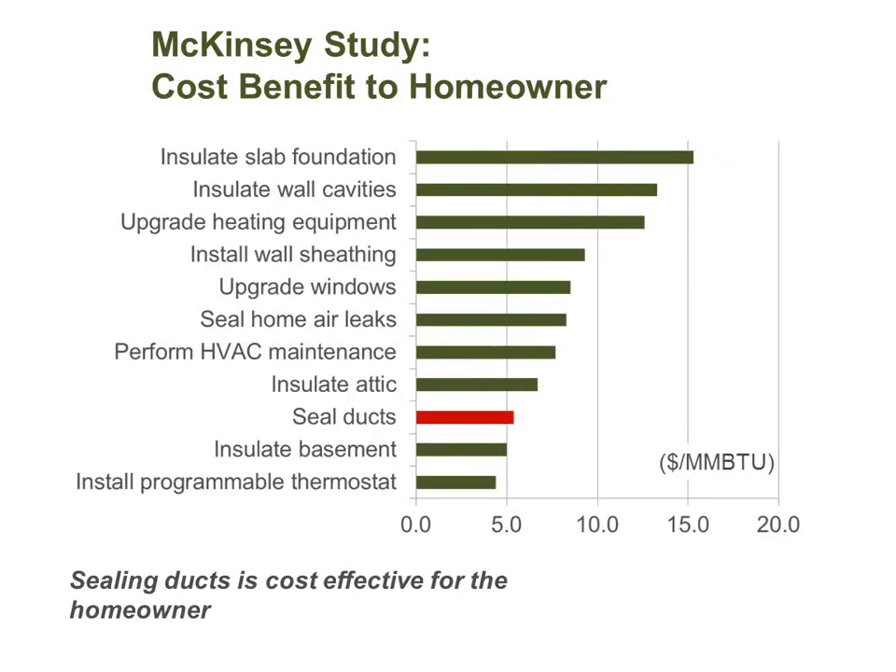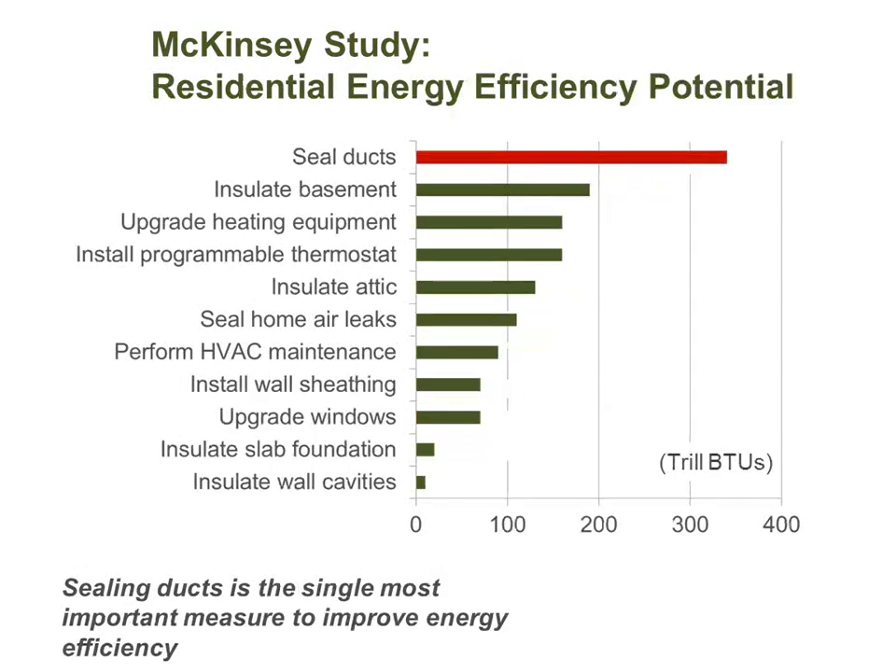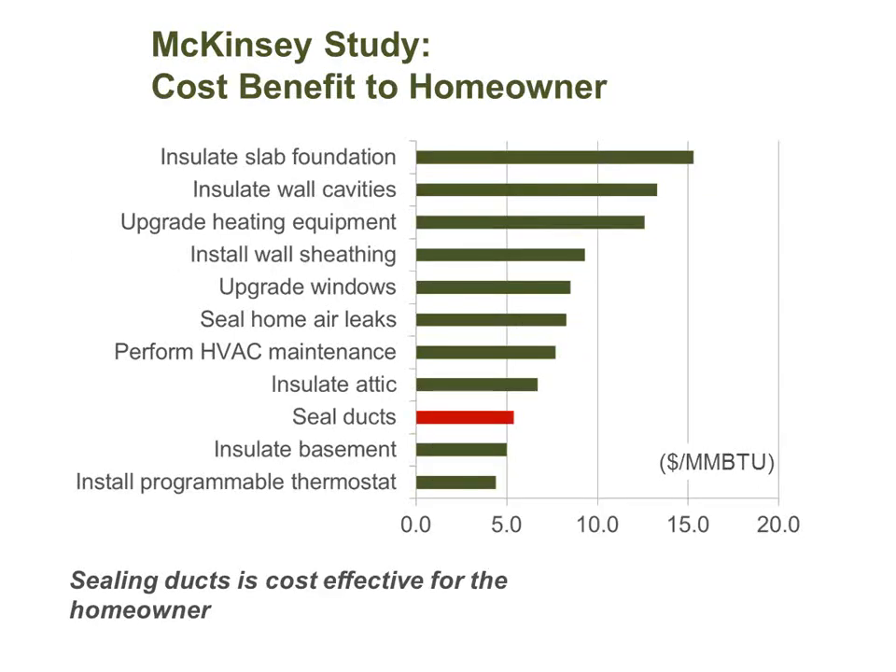That same study also looked at cost-effectiveness — which measures give you the most savings per dollar spent. Duct sealing was the third least costly thing to do per energy unit saved, after programmable thermostats and insulating your basement. Duct sealing even beats attic insulation in both energy saving potential and cost-effectiveness. So duct sealing on average is a better deal than insulating your attic — not saying don't insulate, just seal your ducts while you're up there.